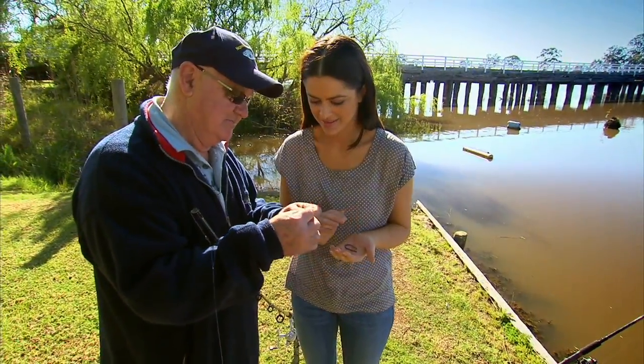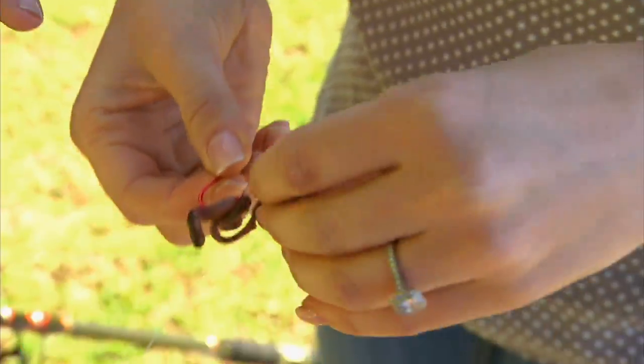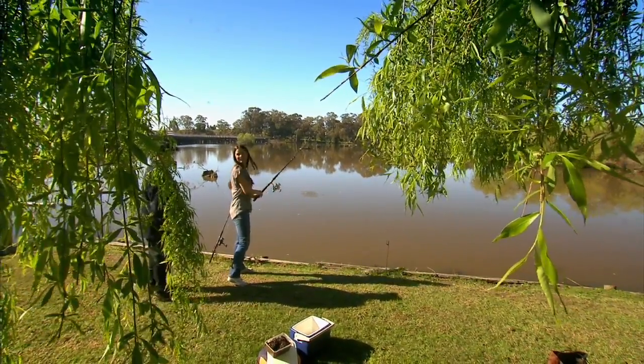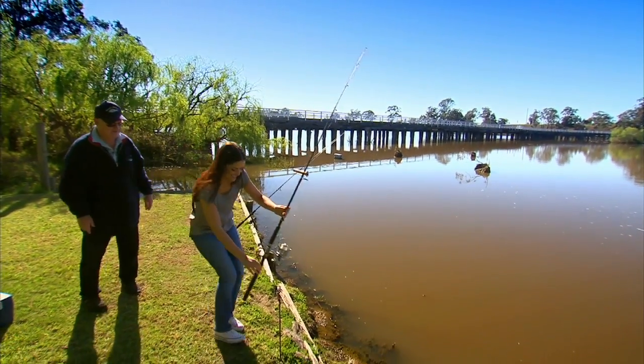Wally Cubbon is part of the Negambi Angling Club and today he's showing me the ropes. What sort of fish do you catch here? Redfin, Murray cod and also catfish. The fish that wasn't around, but since the waterways have been managed properly now, the catfish are coming back, which is excellent because we've got a good range of native fish.